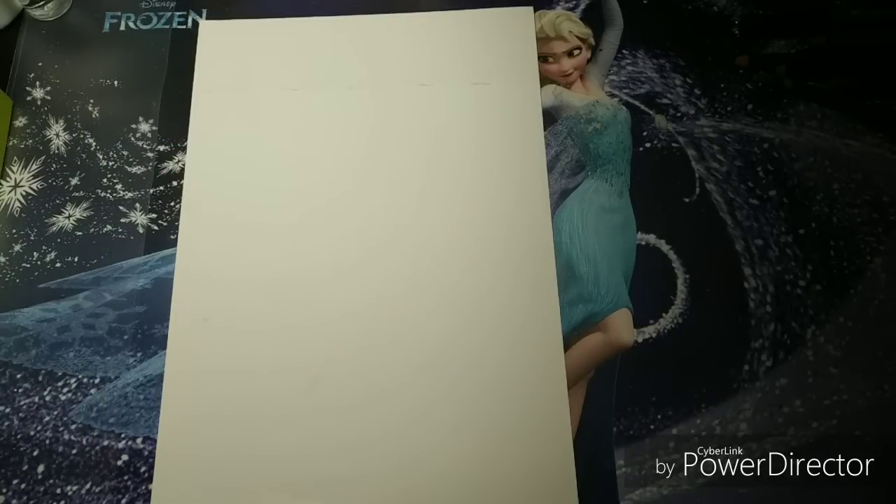Hi everyone and welcome back to my channel. Today I will be showing you some books and art supplies that I've accumulated during the past month, or that I bought at the end of December. So we will dive right in. I'm going to show three books and all the rest are art supply stuff.